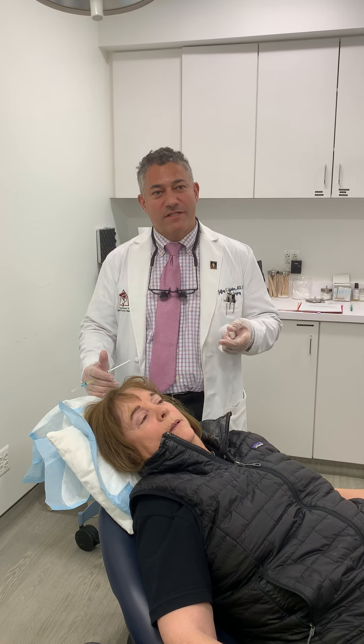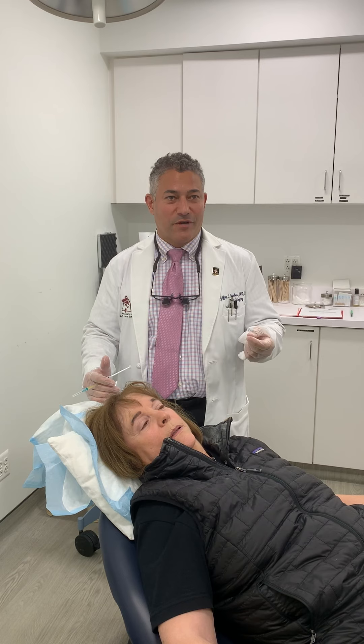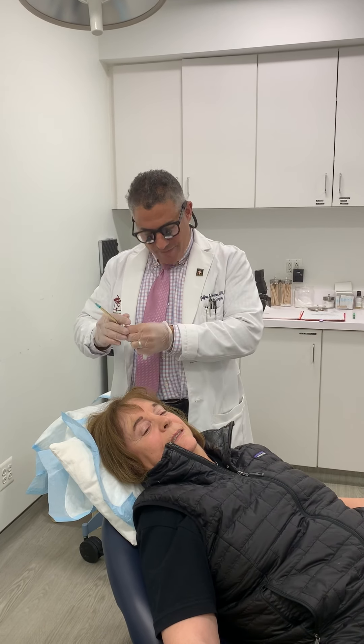PRP is also great after microneedling facials — it really speeds up the healing process, promotes growth factors, and releases growth factors to help get better results. Our wonderful patient here has agreed to allow us to demonstrate how easy this is.